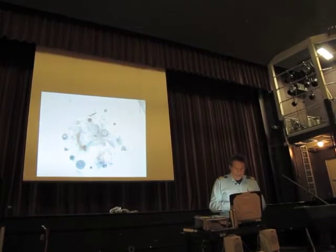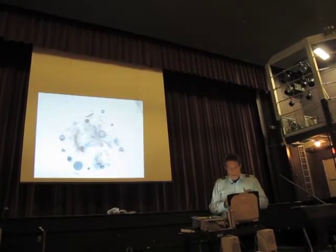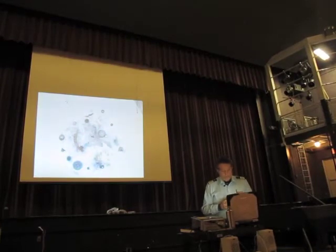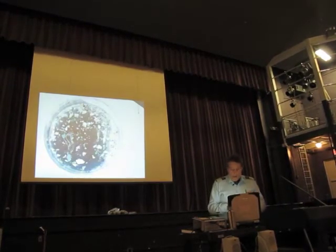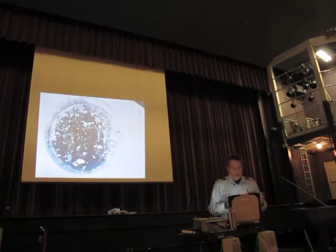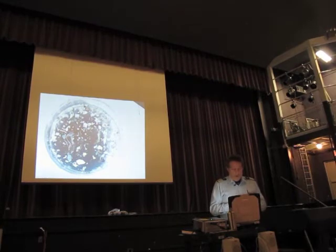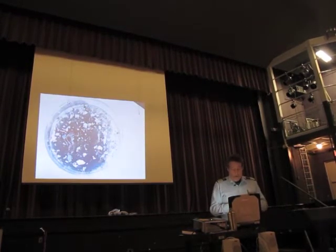Here you can see some button velella — these are a kind of jellyfish about the size of a button — along with bits of plastic. Here you see more plastic and plankton together. Our original study found a ratio of 6 to 1 plastic to plankton, and I would say this sample is a bit more than that.